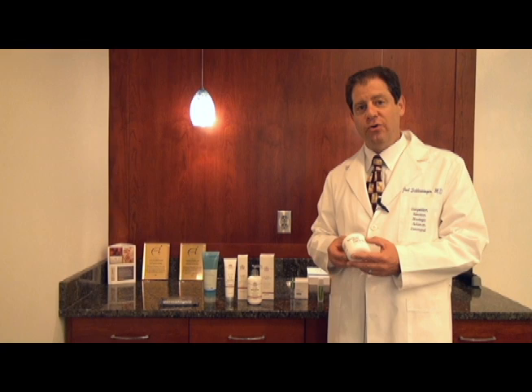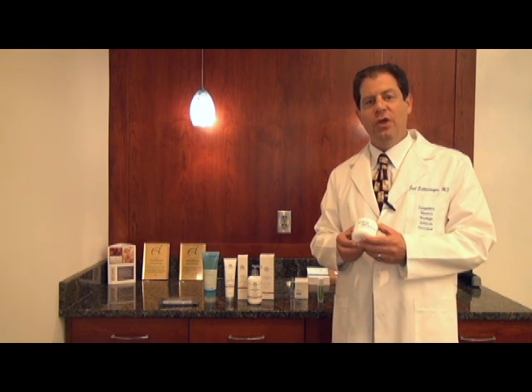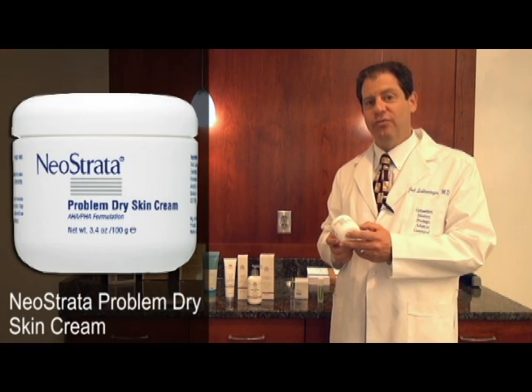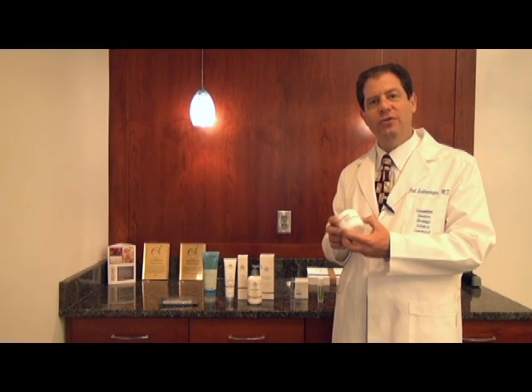If you get heels that are cracked, there are really great products for them. The Neostrata PDS, or Problem Dry Skin Cream, is excellent for cracked heels. It comes in a jar and you can apply it directly to those heels.